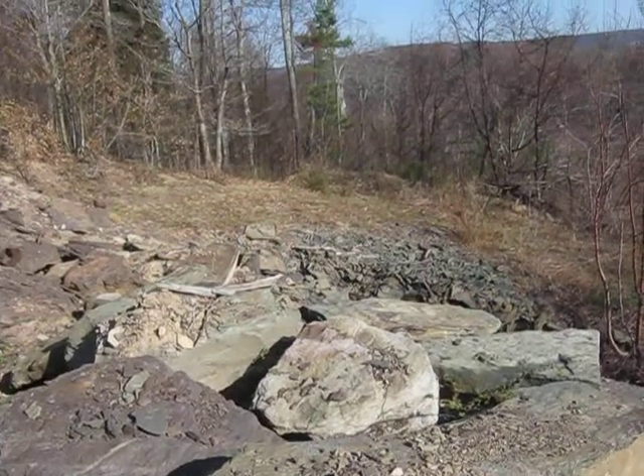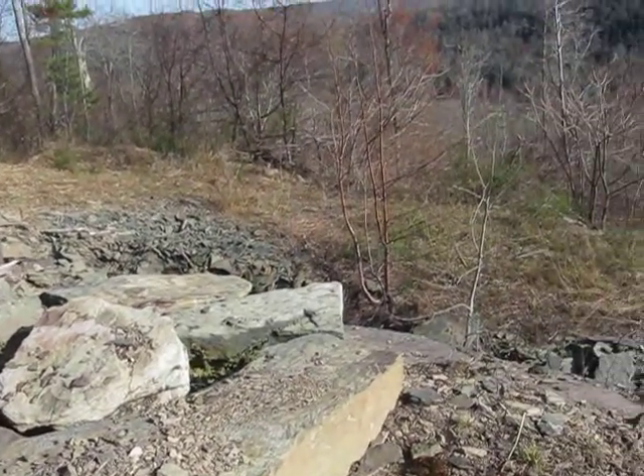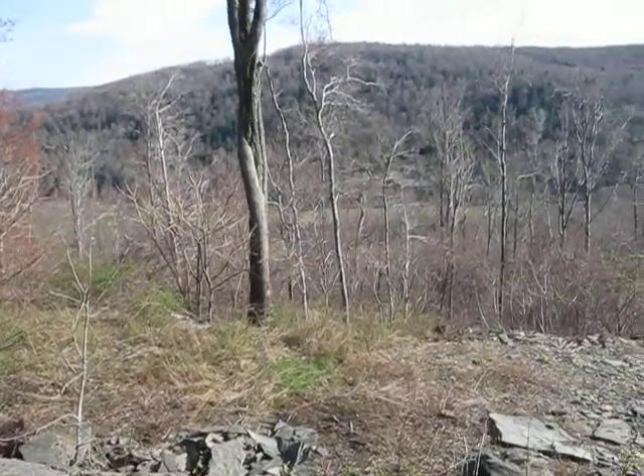So it's kind of cool to come up here and sit and take a look at things. Let's see what we get when we get back to the house.